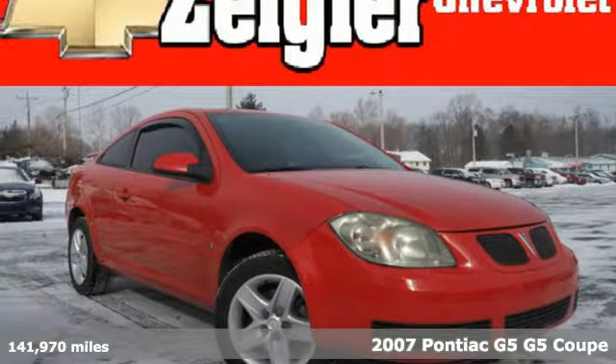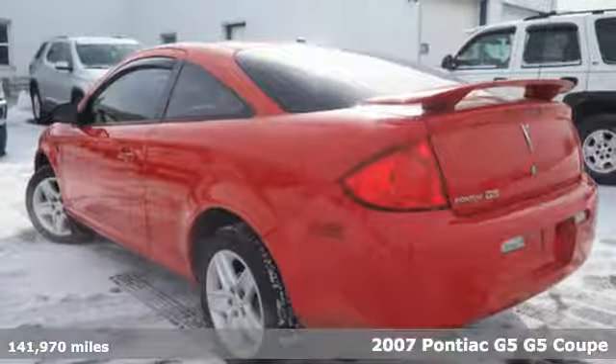It's a 2007 Pontiac G5. Fuel your soul in a Pontiac.